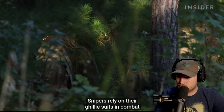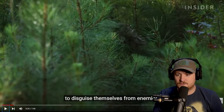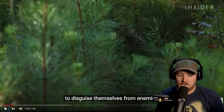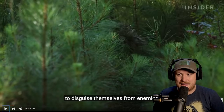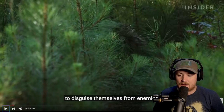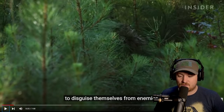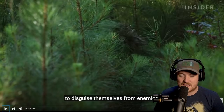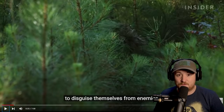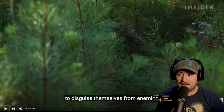Snipers rely on their ghillie suits in combat to disguise themselves from enemies. The ghillie suit durability makes sense because if you think about how you make one — the way we did it — you'd have the mesh, the overall mesh, then cut up sandbags and tie different bits of fabric to it. If it wasn't tied well enough to the main structure of the suit, it would fall apart. Other people did crazy stuff like dyeing it and burying it, rubbing it in mud. Durability is really important because if you're crawling and it starts falling apart — which I've seen — some people even sew it for extra durability.